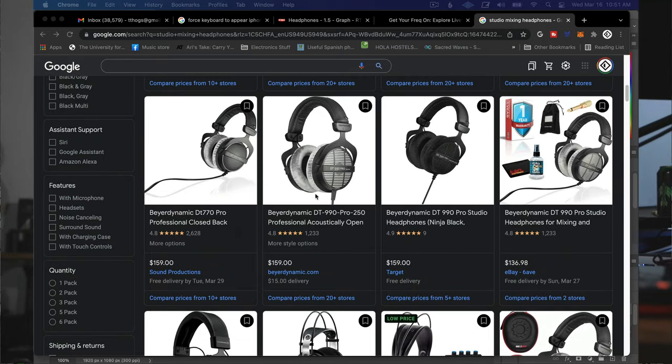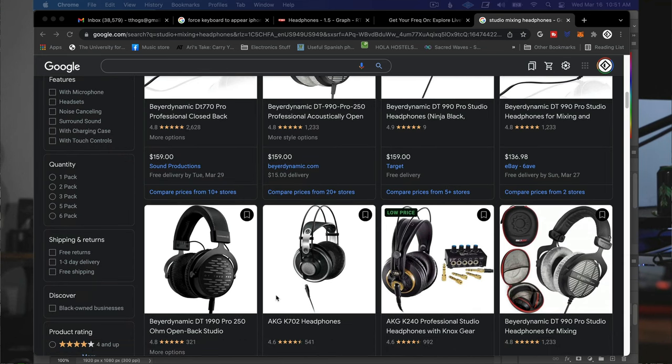If you look up studio mixing headphones on Google, most search results will be open-back headphones. Remember this: closed-back headphones cannot be as accurate as open-back headphones for mixing, no matter what the manufacturer says. This is because much of the mid-range and all of the bass frequencies get trapped inside closed-back headphones and eventually bounce back into your ear, causing complications like comb filtering and low-end bass buildup. The slight bass boost this creates is fun to listen to, but makes it very difficult to make good mixing decisions.